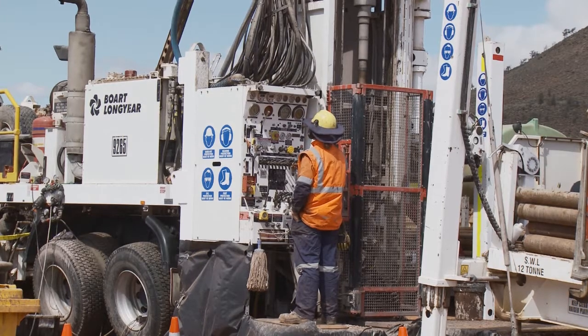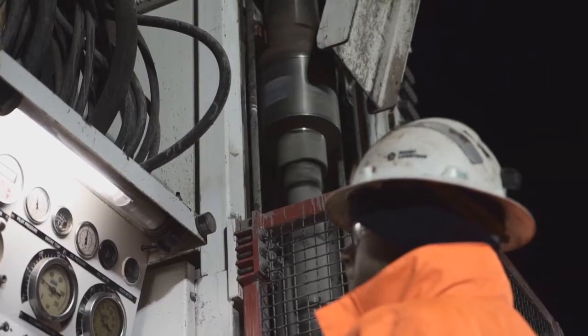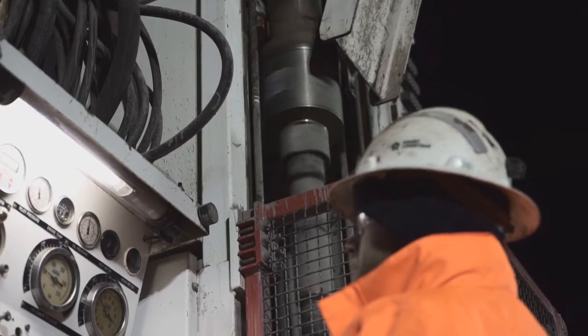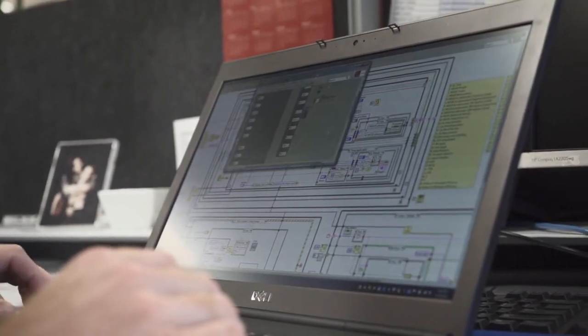Anglo-American Exploration has a number of drilling programs around the world and we see the wireless sub as being a game changer for the industry. The wireless sub was developed as a way to get objective measurements from the drill rig, to capture all the parameters we needed to optimise drilling.